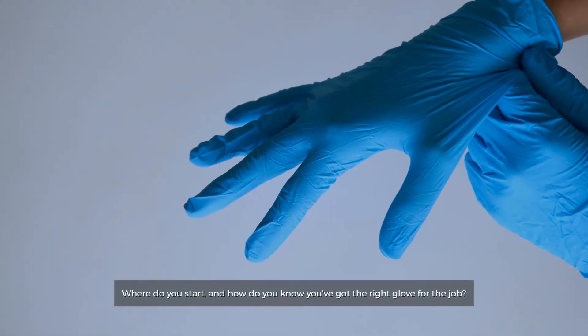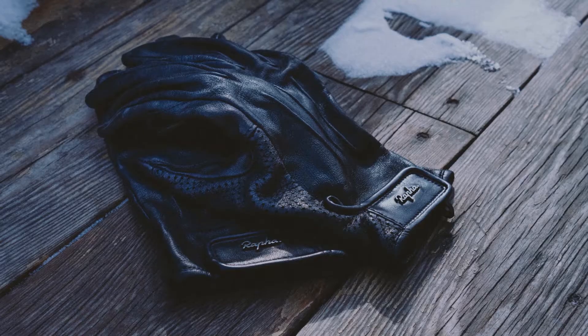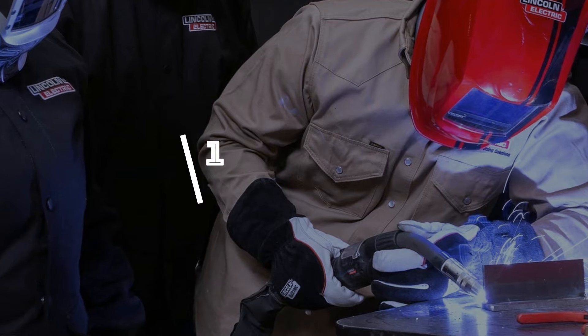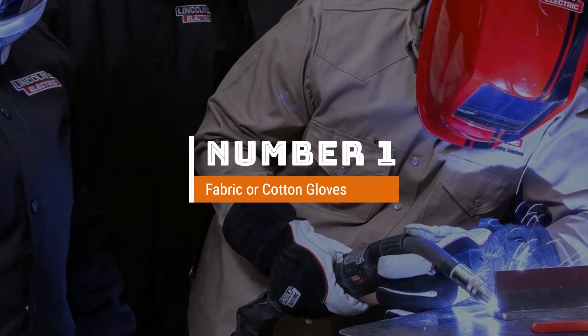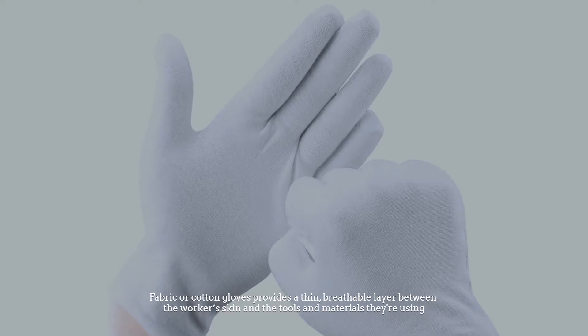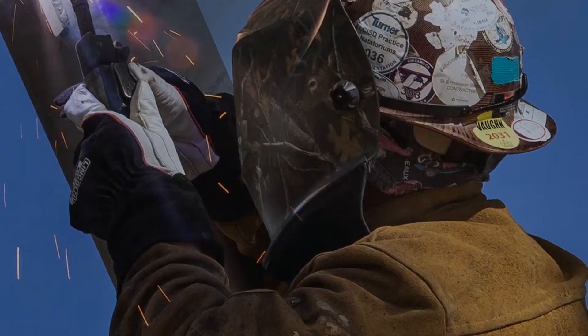Where do you start and how do you know you've got the right glove for the job? This video will go over the major hand protection options and give you some advice for choosing the glove that will best keep your workers safe. So let's go. Number one, most popular: fabric or cotton gloves.